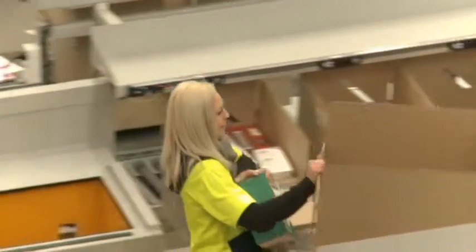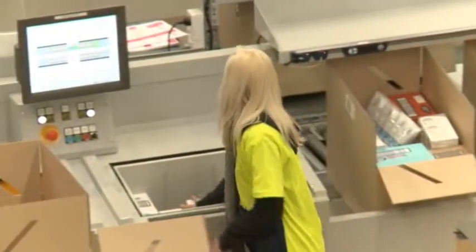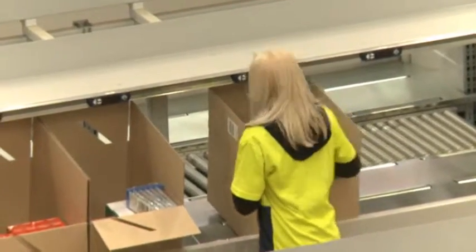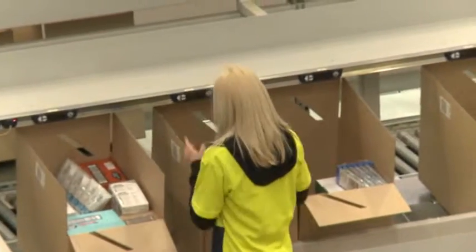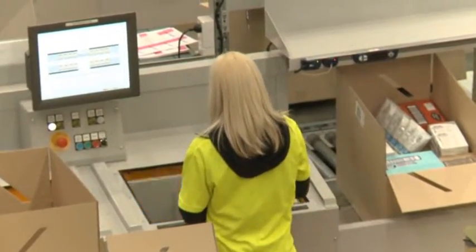The new people that we've brought on to the DC, particularly working in goods-to-person, really enjoy working in that area. A lot of people prefer it to doing the manual pick or the sort picks. The process is very easy for the operators to learn — we had all new DC people who had never worked in a DC before and they picked it up very quickly. We even tested on some of our senior management; any senior management who visited the site we got them into goods-to-person and they had to do some picking as well.